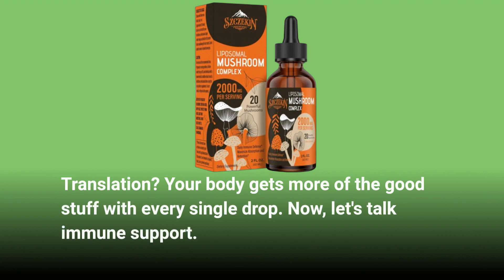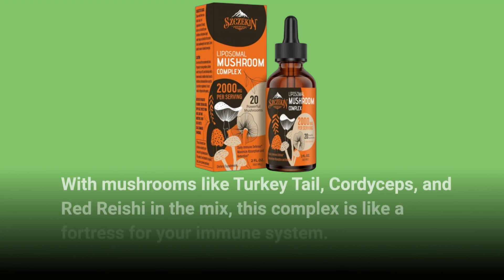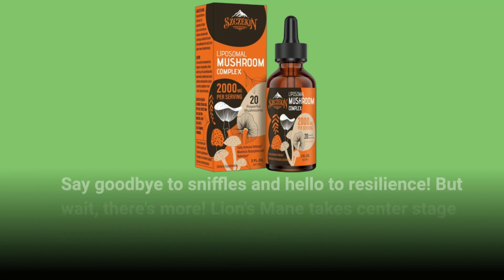Now let's talk immune support. With mushrooms like Turkey Tail, Cordyceps, and Red Reishi in the mix, this complex is like a fortress for your immune system. Say goodbye to sniffles and hello to resilience.